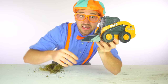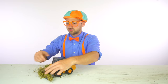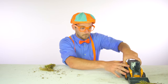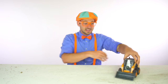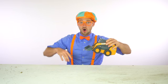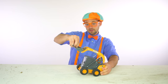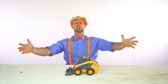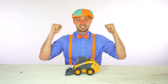This is a skid steer! The skid steer pushed away all of the shrubbery with its front bucket! Now it's time to learn about skid steers!